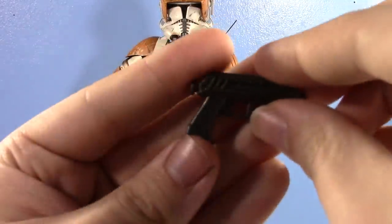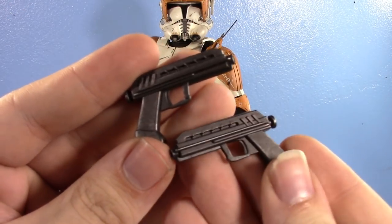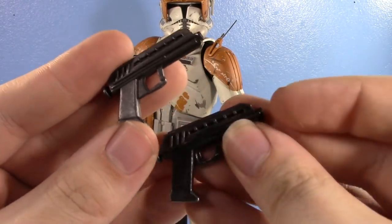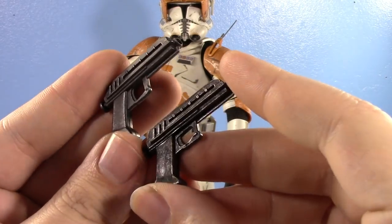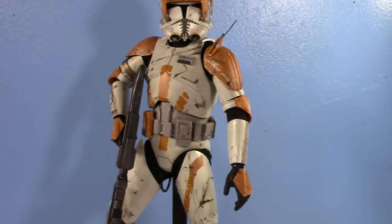You also get a couple of DC-17 pistols — you get two of them with Hot Toys Cody, which is nice. Here's the old Sideshow one for reference. Honestly I think I kind of prefer the Sideshow DC-17, but they're pretty similar weapons.